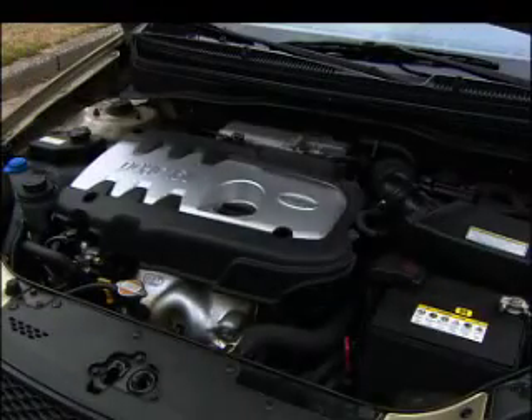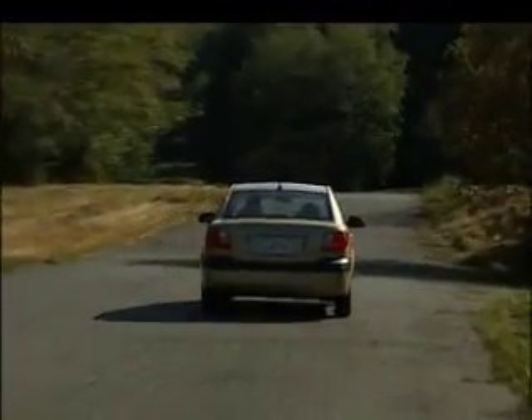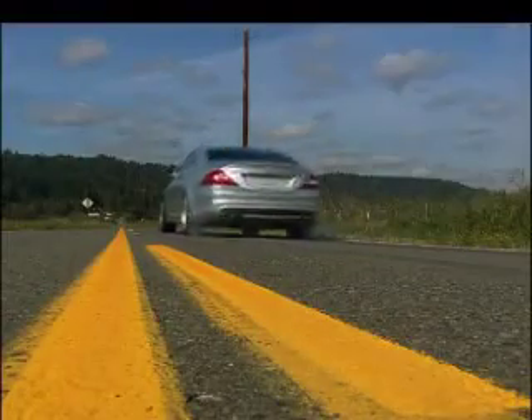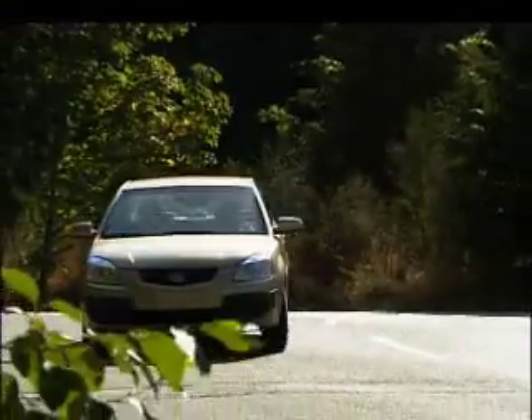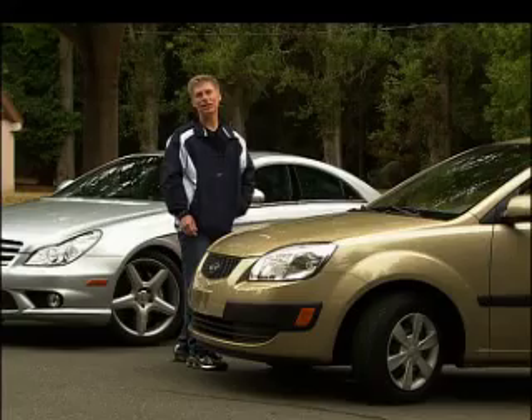The Rio, with its decent 110 horsepower four-cylinder engine, scrambles to 60 miles an hour in just under 11 seconds. The Mercedes? Well, we'll give that one to the German. But I averaged 33 miles to the gallon on regular gas with the Kia, versus the CLS's 13 using premium. Definitely Kia.